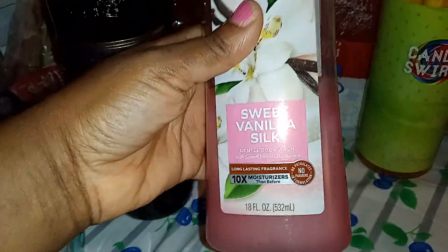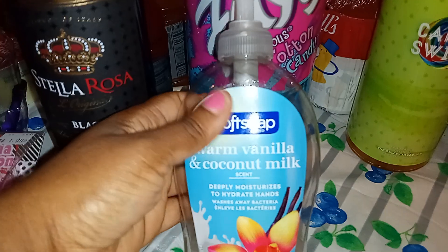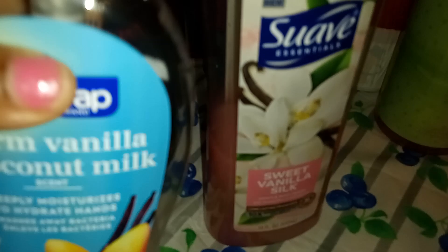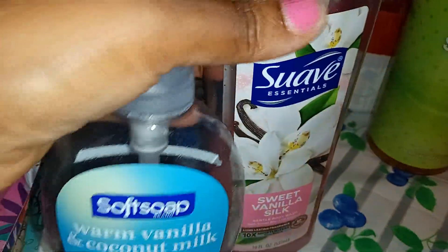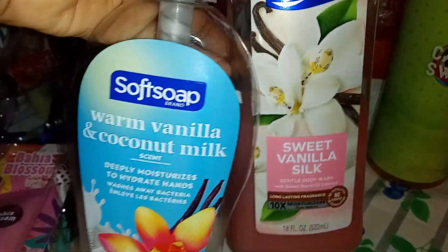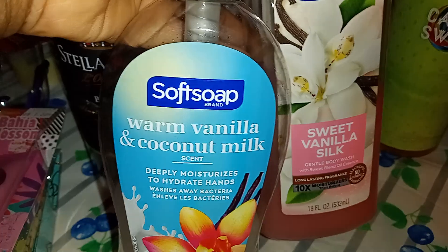This is from Dollar General but I just want to show this quickly — I'm obsessed with this Sweet Vanilla Silk and this Warm Vanilla Coconut Milk Honey. I got this Thursday and I'm obsessed with that combo. It smells so delicious — you're taking your bubble bath, washing your hands during the day. Oh my god. This soap was $2.99.